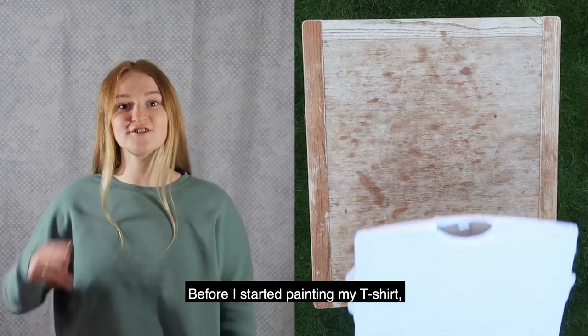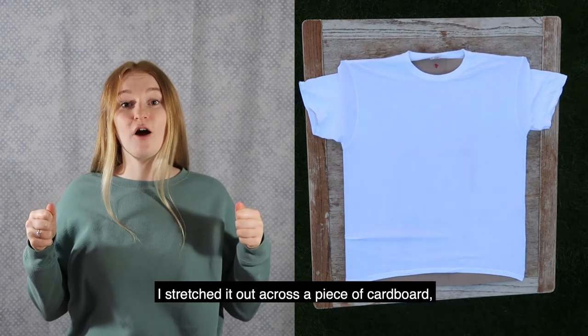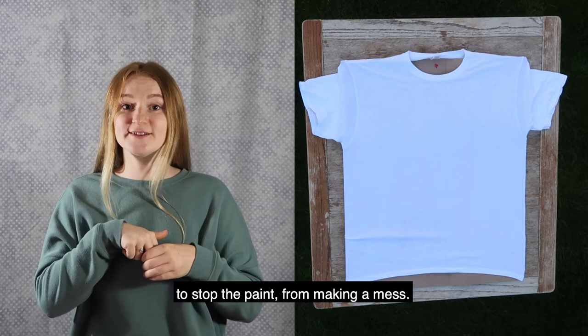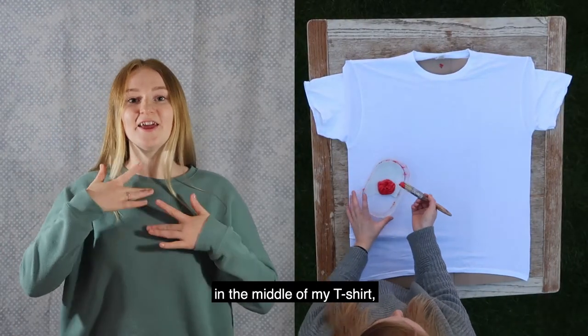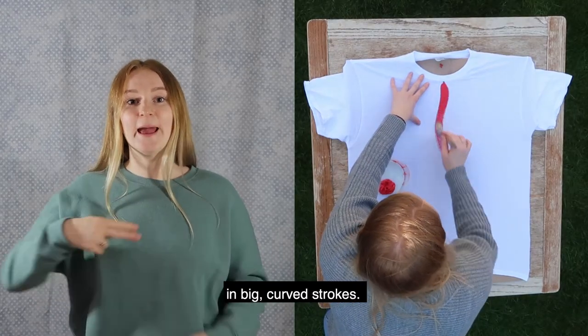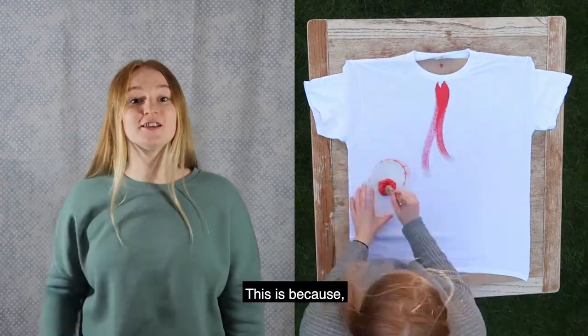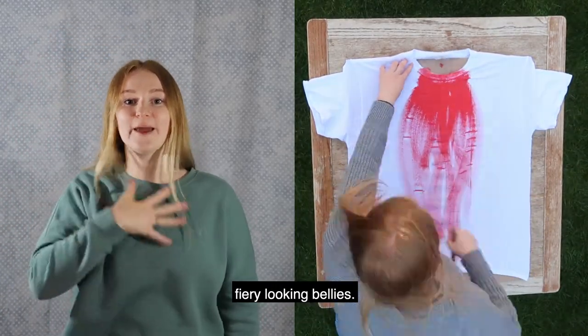Before I started painting my t-shirt, I stretched it out across a piece of cardboard to stop the paint from making a mess. I started painting in the middle of my t-shirt using red paint in big curved strokes. This is because Kingfishers have fiery looking bellies.